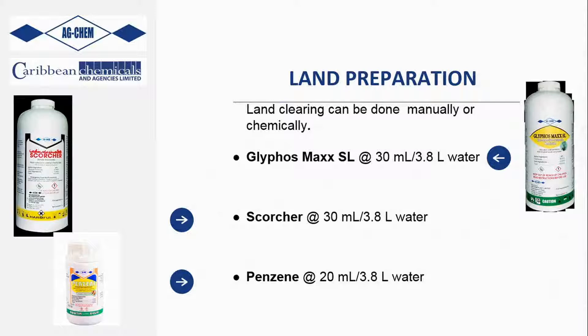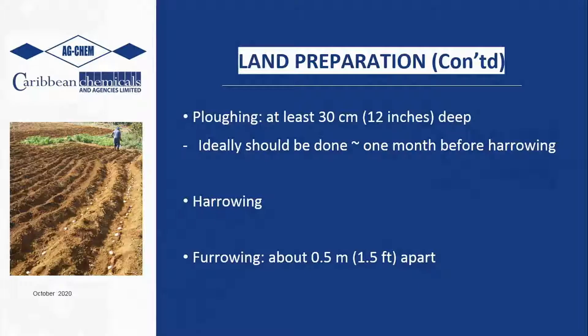The application rates are simple. For Scorcher, Glyphos Max, Penzine, and Paraquat and Glyphos, it's 30 ml per gallon of water. For Penzine alone it's 20 ml per gallon. An important note: with Penzine and Prowl, since it is pre-emergent, you want it to soak into the soil. It's ideal to apply just before or after a shower of rain for maximum penetration. With both of these we also recommend using our adjuvant sticker, Breakthrough, for even more optimal results.